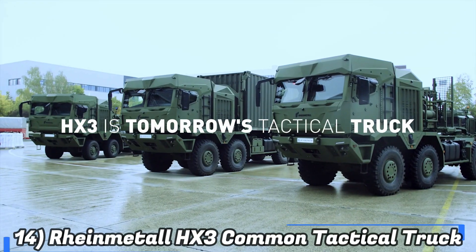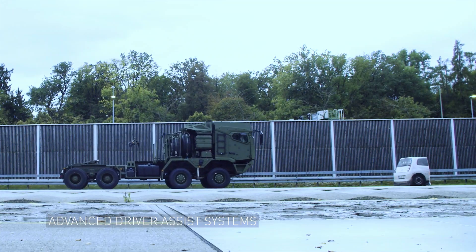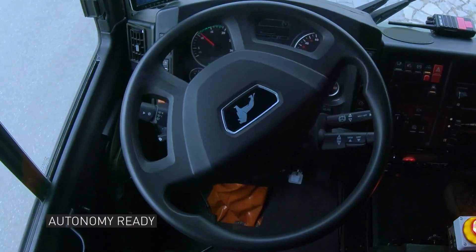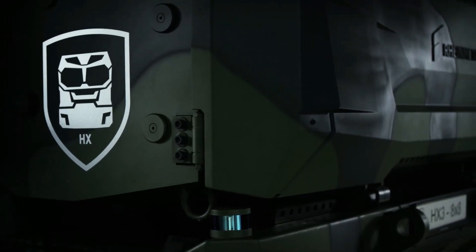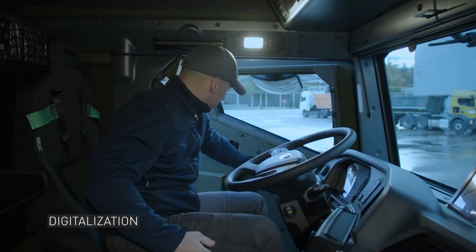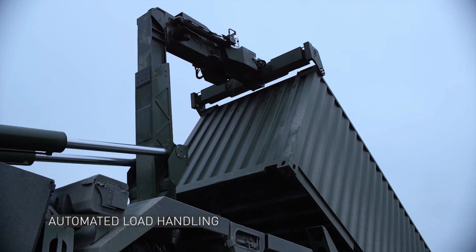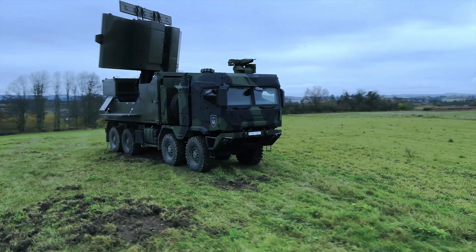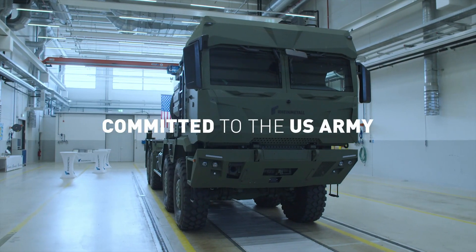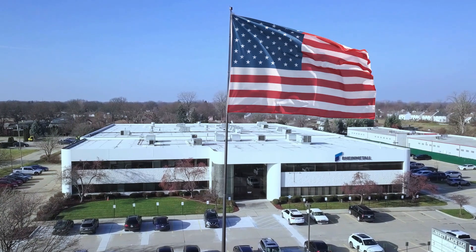And number 14 we have the Rheinmetall HX-3 Common Tactical Truck. When Rheinmetall HX trucks first appeared in 2003, they were so well received that the British military placed their first order. These vehicles can cross ditches up to 1.5 meters deep and navigate a 40% slope. The HX-3 is an even more sophisticated model with remarkable advancements. Engineers have improved visibility while also strengthening vehicle protection. Maneuverability is improved by an optional new active suspension system on the rear axles. Remote control is also an option, and one soldier can unload the truck without getting out of the cab. All models from 4x4 to 10x10 use the same spare parts, making maintenance easier.